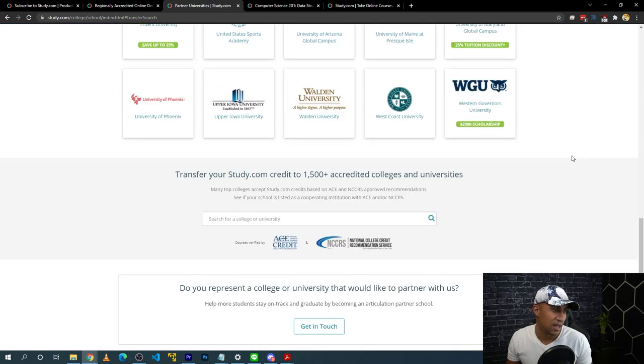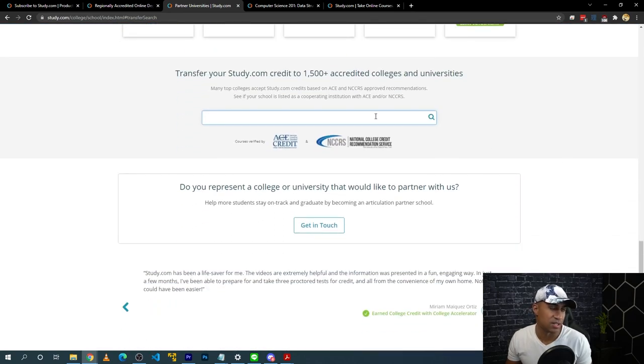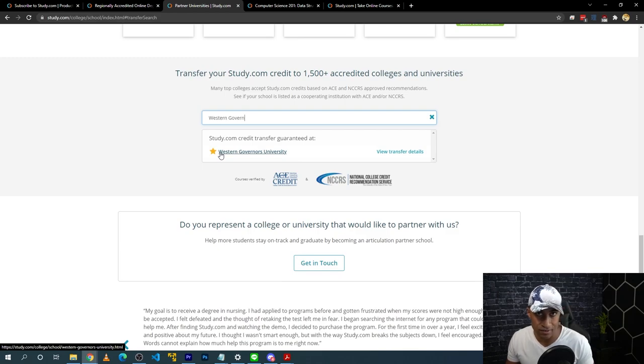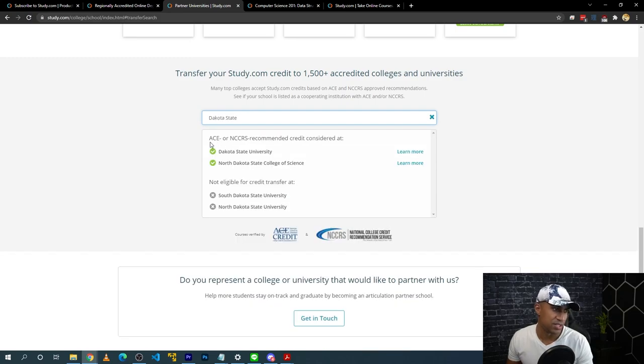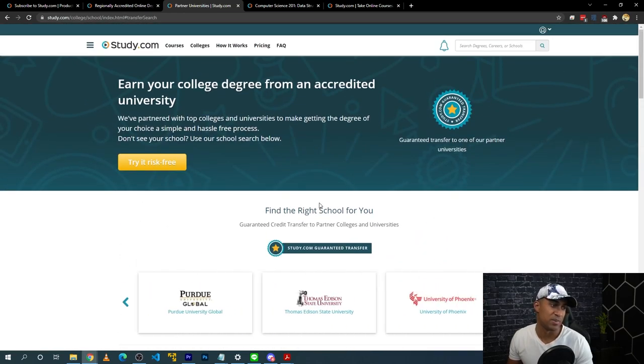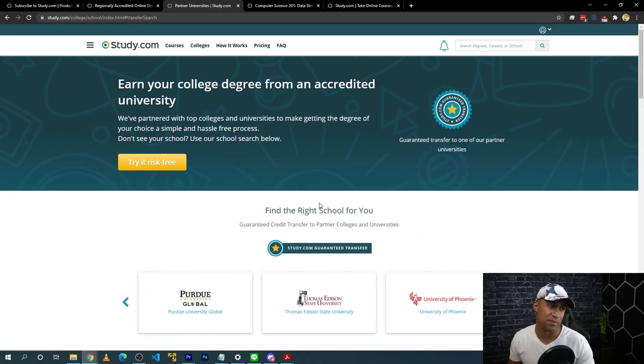Study.com has a website where you can look up whether your school accepts study.com credits. Some schools are guaranteed and some take certain classes depending on the class and the school. At the very bottom you can type in the name of your school. For example, Western Governors University has a star, meaning they're guaranteed to accept at least some credits. Some schools accept courses with ACE or NCCRS, and some schools don't necessarily accept it, so check with the school's enrollment department.